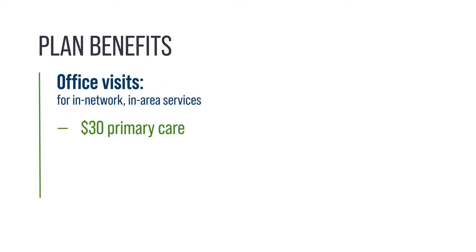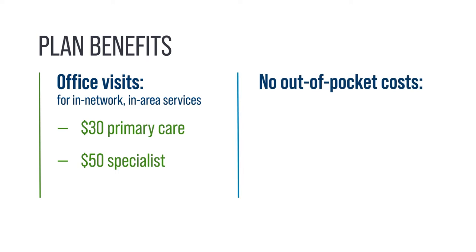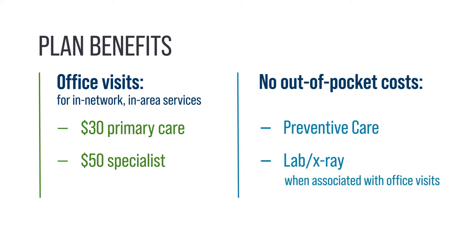The plan offers $30 primary care visits and $50 specialist visits for in-network, in-area services. Participants pay no out-of-pocket costs for preventive care or lab and x-ray services associated with office visits.